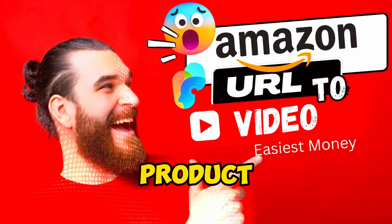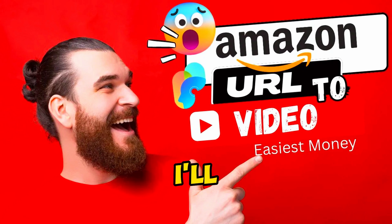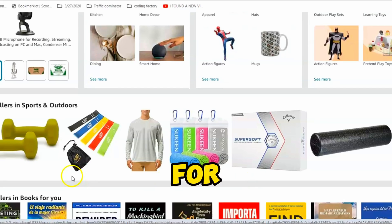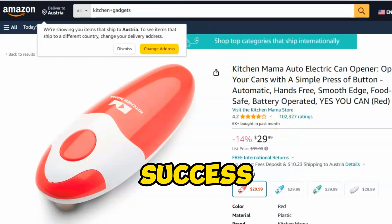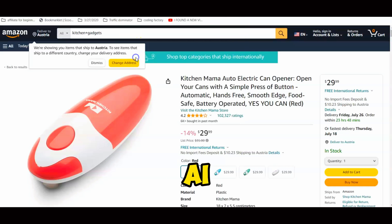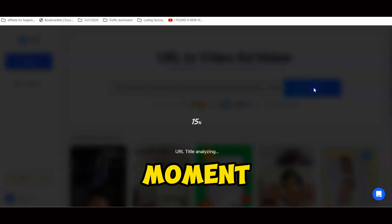In another video on creating Amazon product videos with just a URL, I showed you how to use Innao AI and how to research the best Amazon products to promote — check the link to that video below if you're interested. For now, I'll create a video ad for this electric kitchen gadget from Amazon. If you're a Shorts, TikTok, or Instagram influencer, this kind of product can bring success quickly. Copy the product link and paste it into Jog AI.